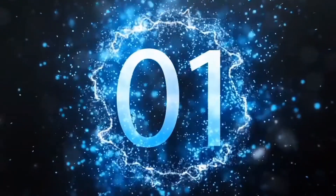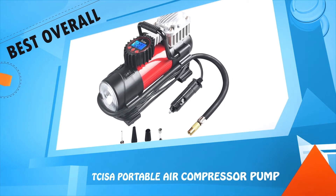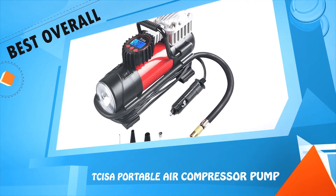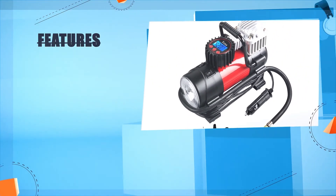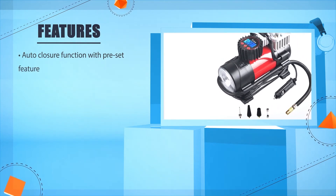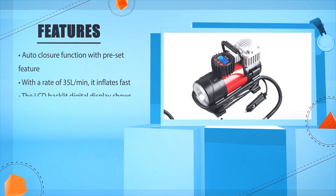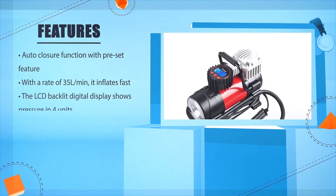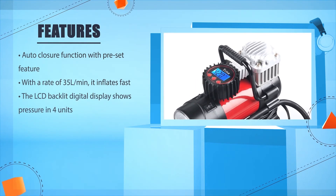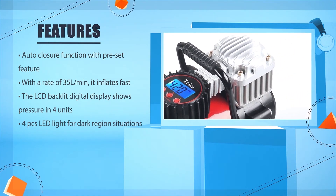Number one: Sizer Portable Air Compressor Pump. Auto shut-off function with preset feature. With a rate of 35 liters per minute, it inflates fast. The LCD backlit digital display shows pressure in four units. Four LED lights for working in dark conditions.